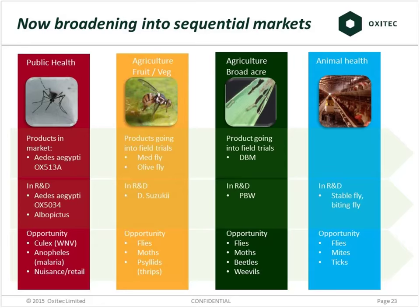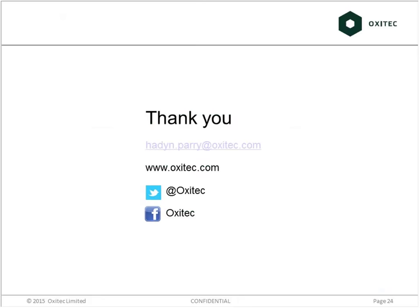I hope that gives you a snapshot. Thank you very much and I'm very happy to take questions later on. We will now be moving on to Stephen Chambers in SynBioCity. I'll hand over to you, Stephen.